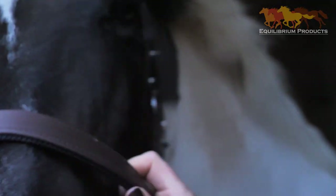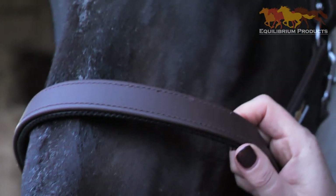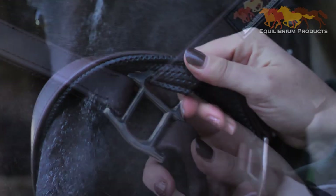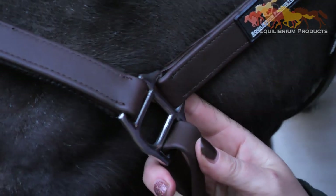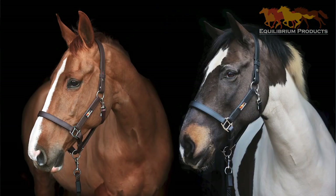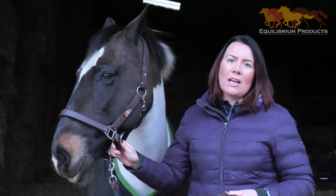Stella has been designed with comfort in mind, with additional padding at both the poll and on the nose piece. The fittings are stainless steel and the head collar is currently available in both black and brown. Sizes follow your average bridle sizes, and Stella is available in extra small right through to extra large — and to give you an idea, this horse is wearing a size large.